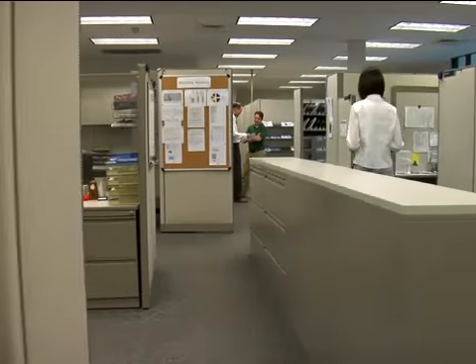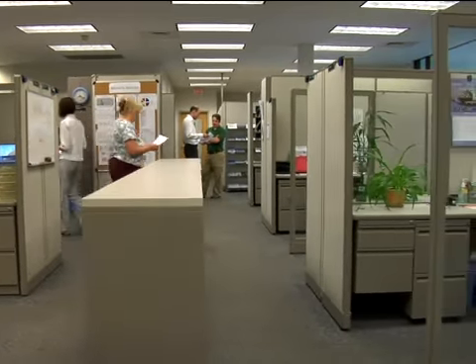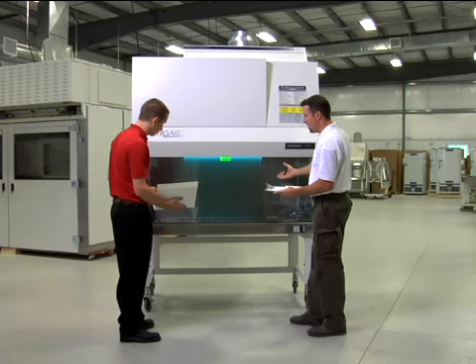Our global headquarters in Sanford, Maine, houses our core operations: manufacturing, engineering and design, research, testing, quality control, technical support, and customer service.